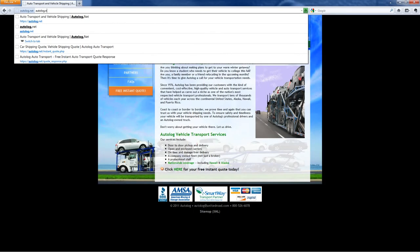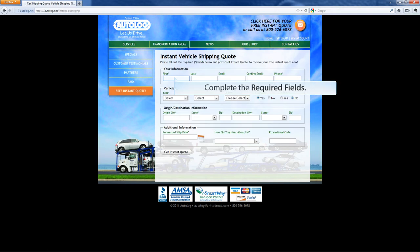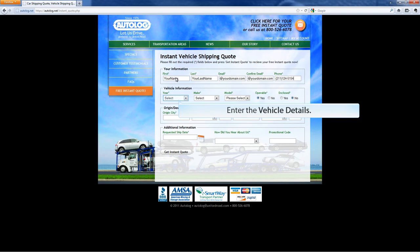Visit AutoLock today for a quick quote on your next vehicle transport. You'll need to start by clicking on any of the links in the header or sidebar to take you to the form. Then you'll need to enter your contact information.